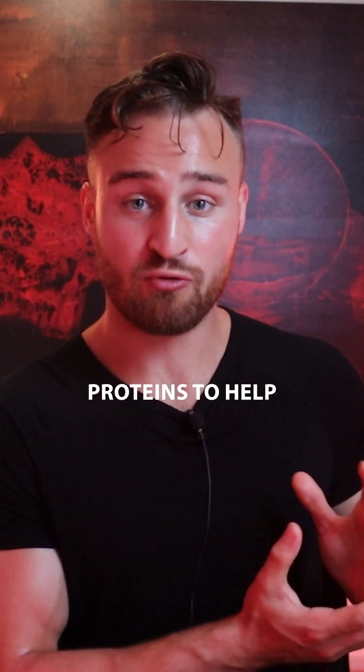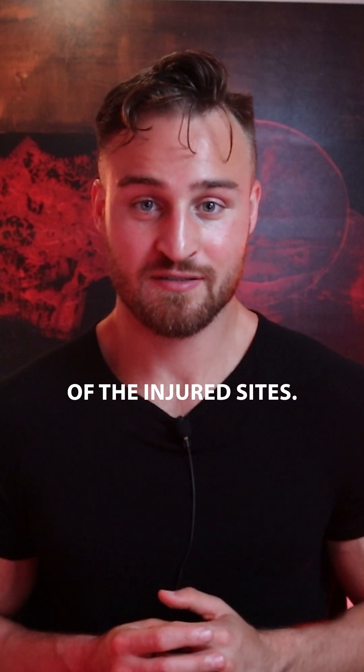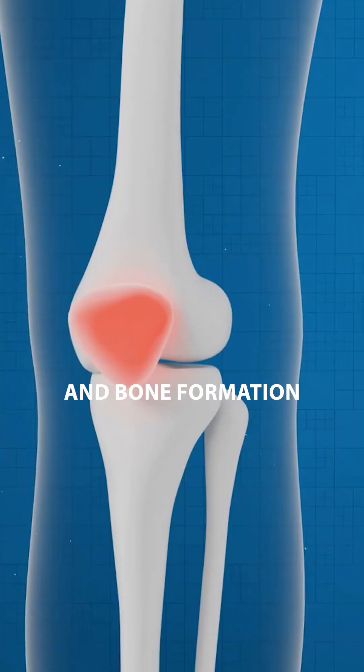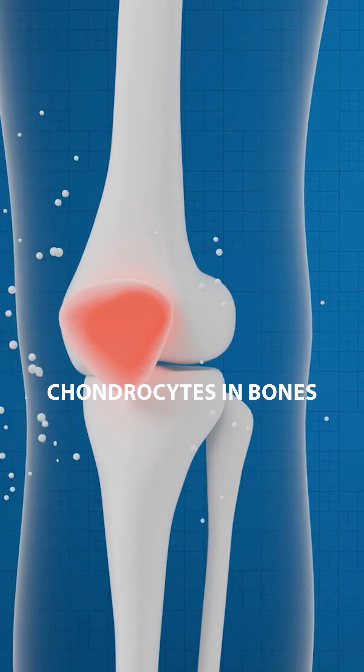Additionally, it helps stimulate proteins to repair the injured sites. GHK-Cu increases collagen, stem cell production, and bone formation by helping stimulate chondrocytes in bones.